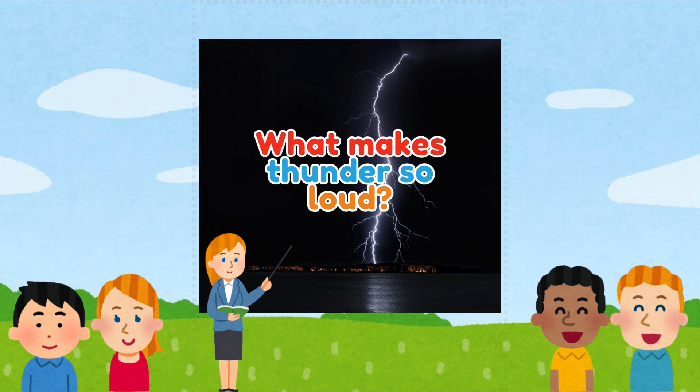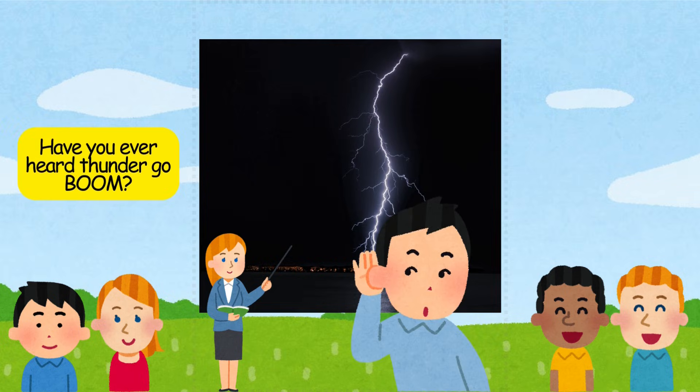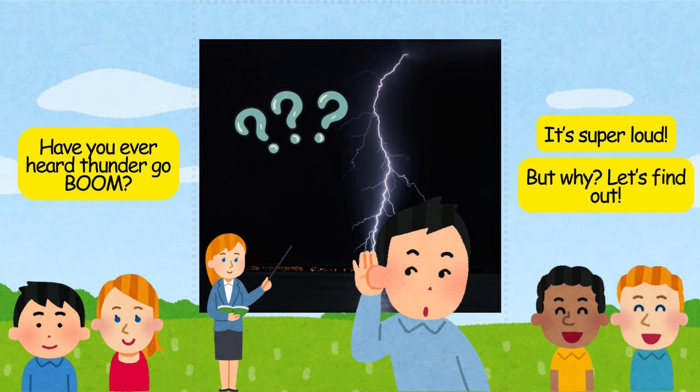What makes thunder so loud? Have you ever heard thunder go boom? It's super loud. But why? Let's find out.